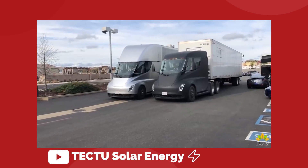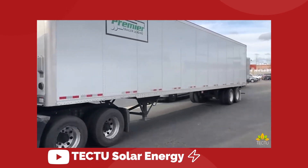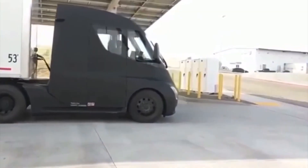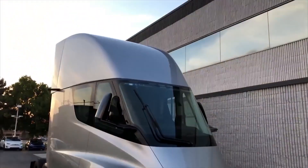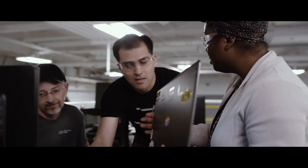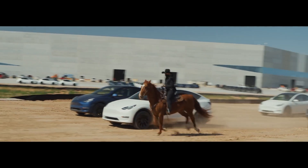All of these newer models or prototypes of the semi that we are seeing around have been manufactured at a temporary facility near Tesla's battery factory in Sparks, Nevada. There wasn't enough room left in the parking lot at Fremont to do it there, and Giga Austin just isn't ready yet.